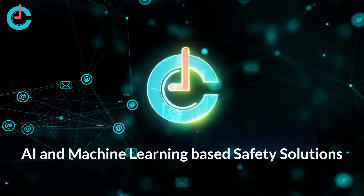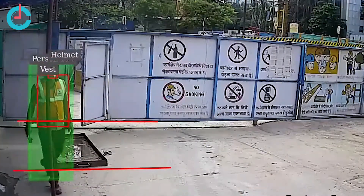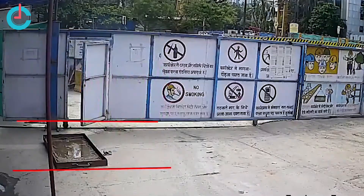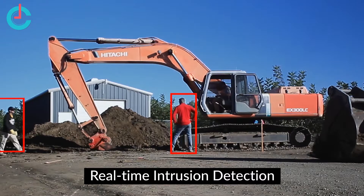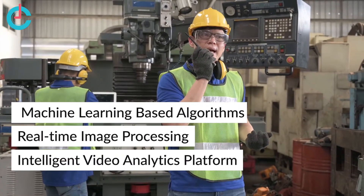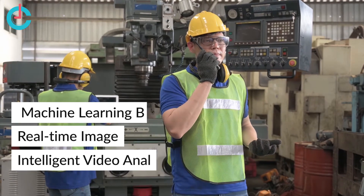AI-based safety solutions by CronJ are designed keeping realistic industrial challenges in mind. The computer vision systems detect the lack of proper safety gear in PPE like helmet, jacket, gloves, and nose mask, and intrusion into restricted areas. Our AI system can control access to machines using the video analytics systems, which further enhances safety.